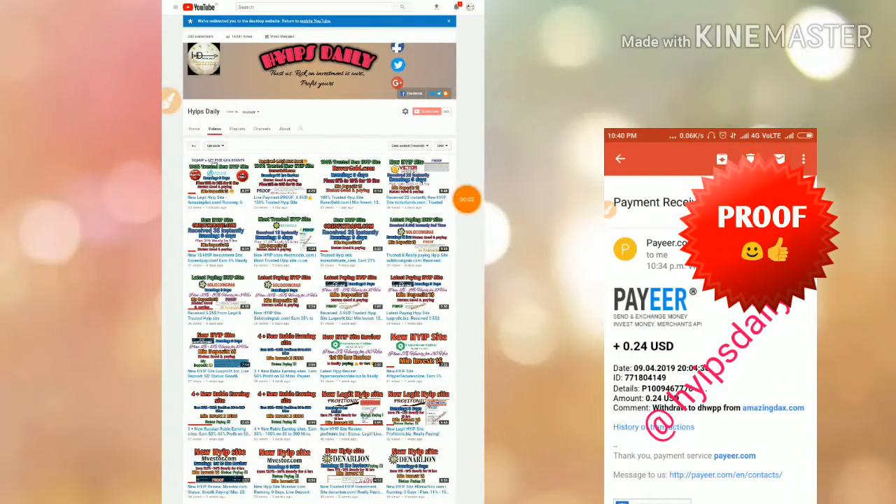Hello friends, welcome back to our YouTube channel. It's Teddy. In this video we are going to make a review about a dollar investment site called amazingtubes.com. This site was launched about 12 hours ago. In our previous video we saw a live deposit of $5 in this site and also a live withdrawal proof.